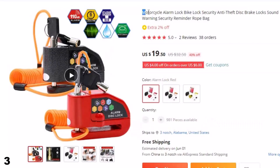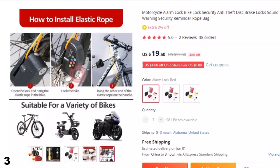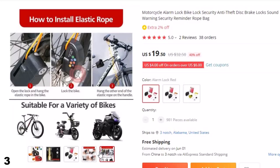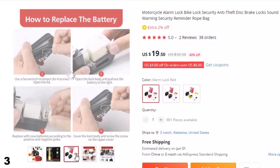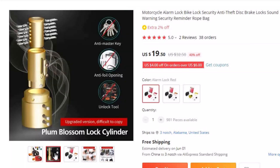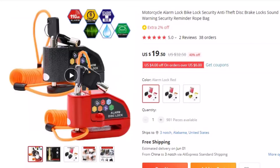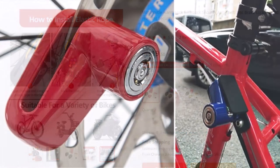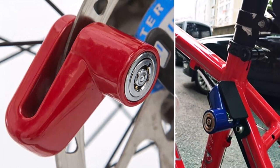Number 3: Motorcycle Alarm Lock Bike Lock. As a motorcycle owner, it's important to prioritize the security of your vehicle. That's why we offer an effective solution to prevent theft and safeguard your bike — the Anti-Theft Disc Brake Lock. With a 110 dB loud alarm, this lock will sound off when anyone attempts to move or tamper with your motorcycle. This feature is crucial in deterring thieves and alerting you or those nearby of any suspicious activity.